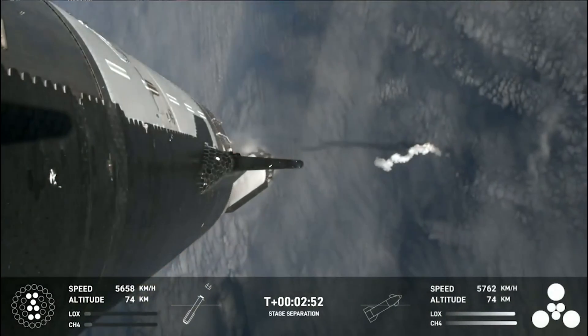Here I'll go more in-depth into what happened on this third flight test, where some issues arose, what went well, and more.